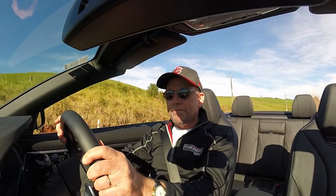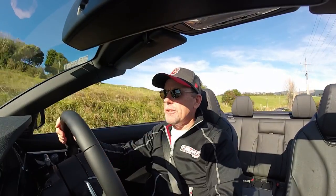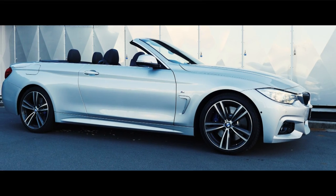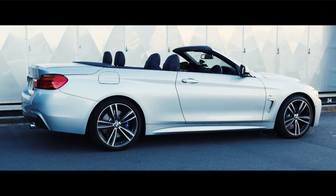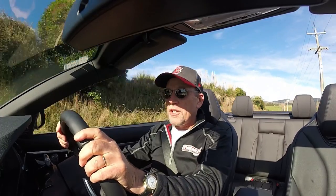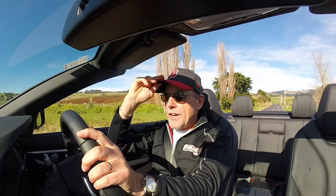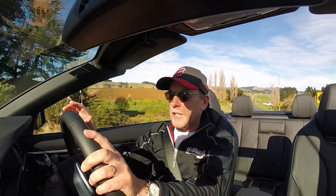Excuse the hat and the sunglasses, but I always feel slightly self-conscious driving a convertible, and a BMW convertible particularly can in some instances pull shade towards you. People can throw hate at you because it's a pretty out-there way of showing your wealth. This car costs $124,900, so I'm putting the hat on to protect my bald bonce and the glasses just to protect my anonymity.